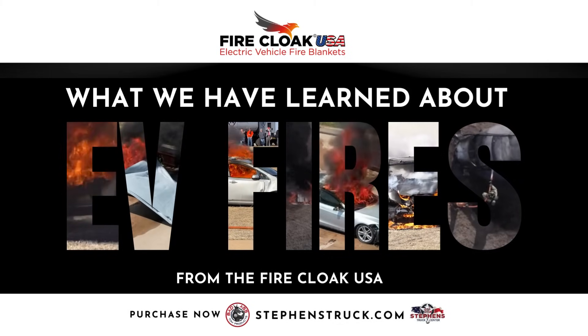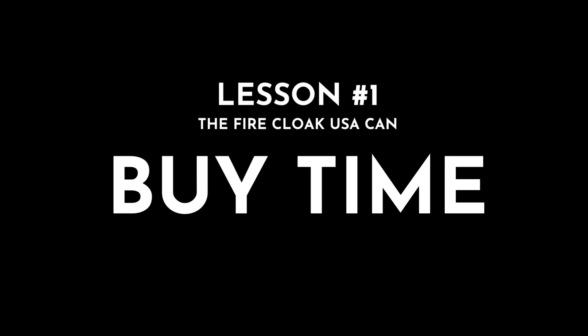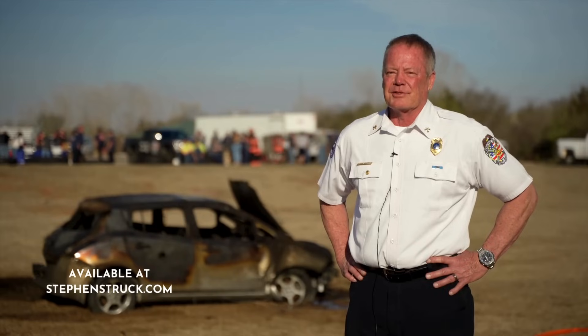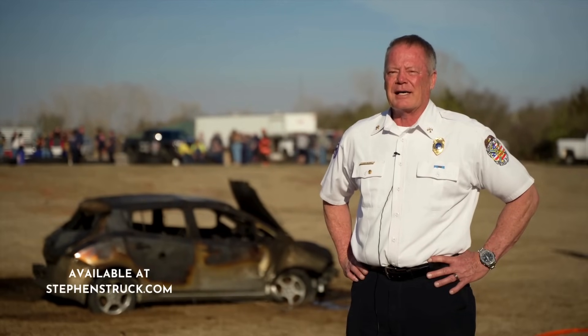This blanket will make it safer for your firefighters, without a doubt. It suppresses it until it gives us time, and that's a big deal — it'll buy us time.